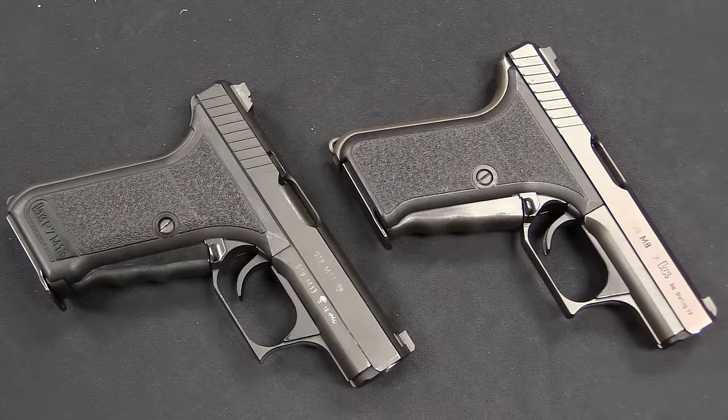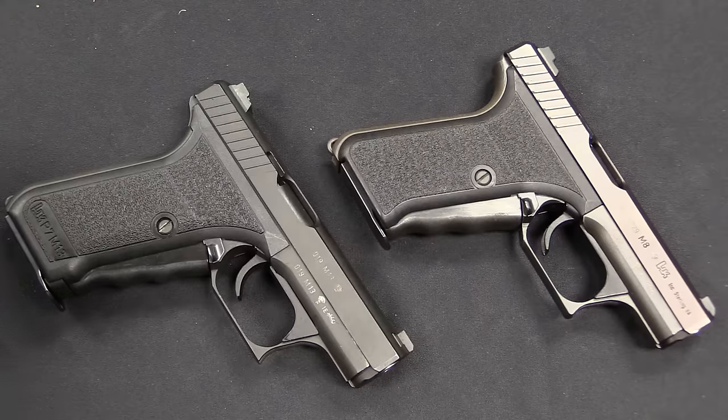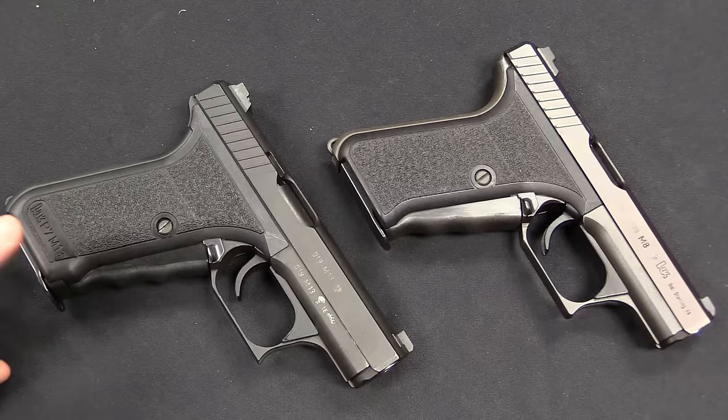The New Jersey State Police quite liked the P7 M8 and went ahead and adopted it. However, one of the other issues that had come up through extended military and police testing was the magazine capacity — there were a lot of agencies that didn't like the single-stack eight round limitation. A single-stack mag has limited capacity, but it is flatter, more concealable, and more easily carried. HK's answer to this was to introduce a double-stack version of the gun, the P7 M13.